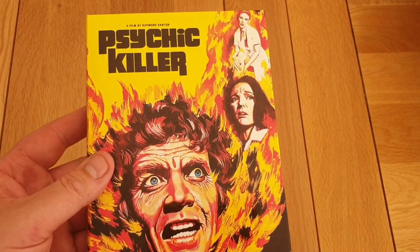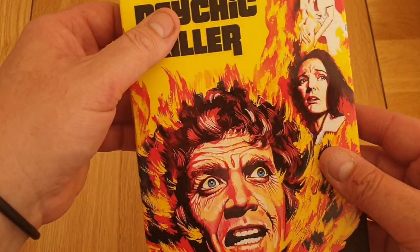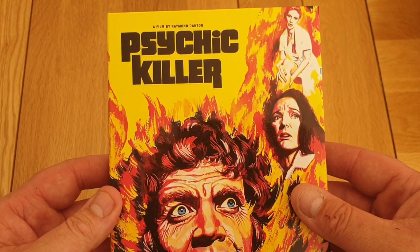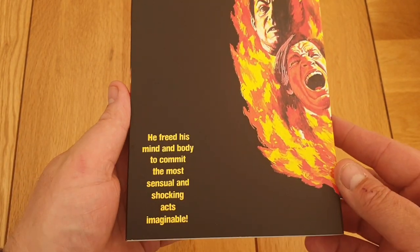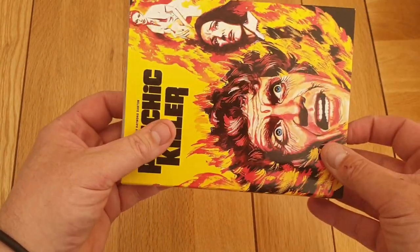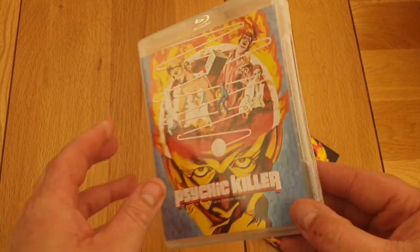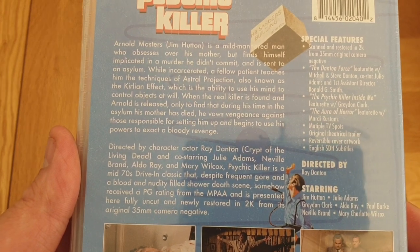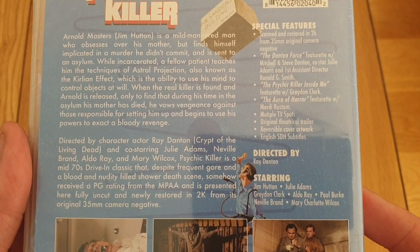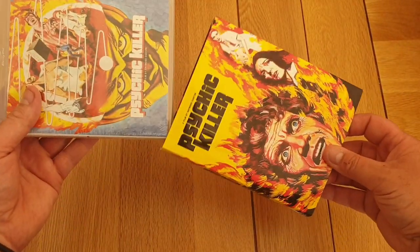The Psychic Killer — this is one of the better slips, I think. Nice spot gloss and debossing. Filmed by Jim Danton. This is a 70s movie. Really nice slip cover. Great cover art again — look at that. Brilliant. Yeah, 1975 film. There's the special features, guys. Psychic Killer — got that one. I just think Vinegar Syndrome are really doing a great job.